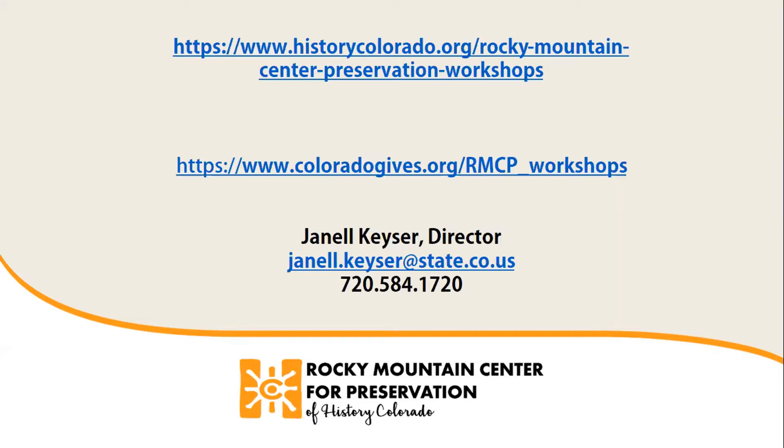In our workshop today we ask that you please mute your audio to prevent disruptions. If you have questions please type them in the chat box and we'll address those near the end of the session. This session is being recorded and may be uploaded to the History Colorado YouTube channel at a later date. I will now turn this session over to today's presenter Jason Jeffries, a professional engineer with JVA Inc and an FAA licensed drone pilot.